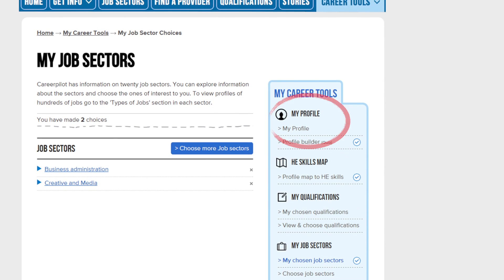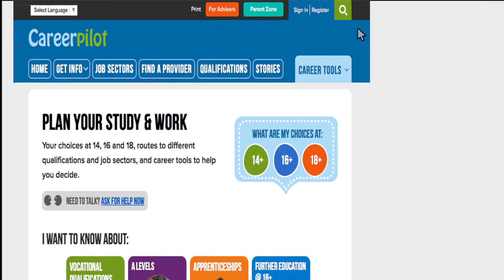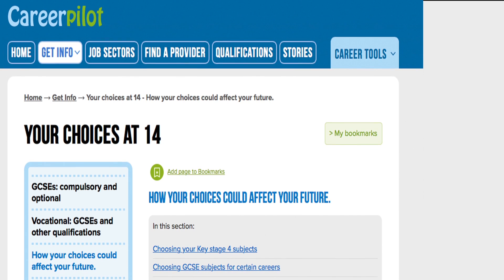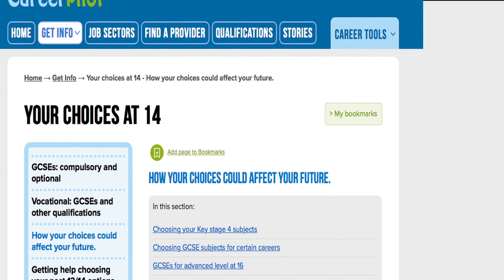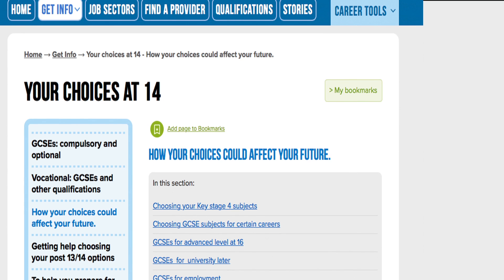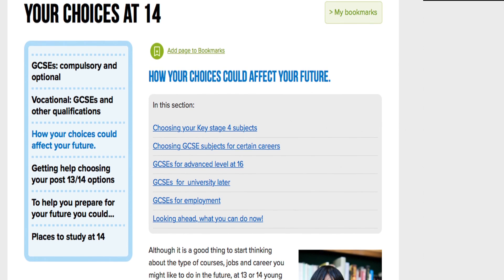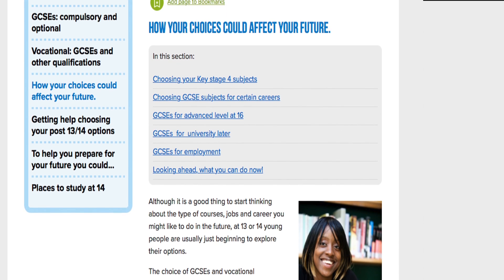I can also save other things here like my profile and qualifications. I went back to the homepage as I wanted to find out more about my GCSE choices, so I clicked on choices at 14. This was useful as I found out which GCSEs I have to do, like English and maths, and which ones I might be able to choose. I also looked at the section about how my choices could affect my future. This helped me see that if I want to go to sixth form I will probably need 5 A* to C grades in my GCSEs, and also that English and maths will be really important to employers and universities.